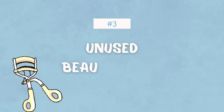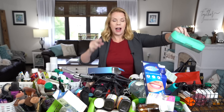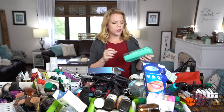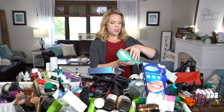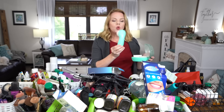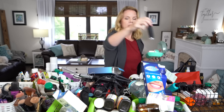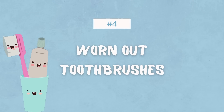This next one is gonna be really hard for me, and that's unused beauty tools. It could be anything from eyelash curlers to tweezers, but this is so dusty because I never use it. Things like fancy exfoliators that have never been used or used once. I buy these gimmicky tools like this vibrating toothpick.